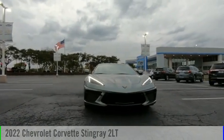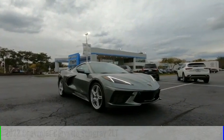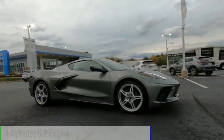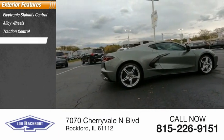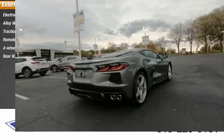Stop by and take a look at the 2022 Corvette. This vehicle is powered by a rear-wheel drive eight-cylinder 6.2-liter engine. Here are some of this vehicle's great options: electronic stability control, alloy wheels, traction control, remote keyless entry, four-wheel disc brakes, and rear window defroster.